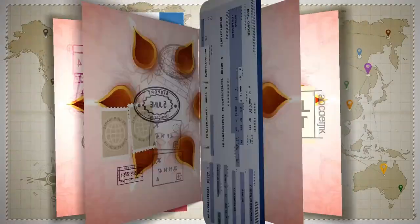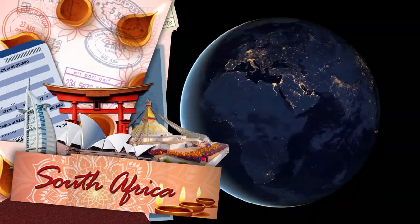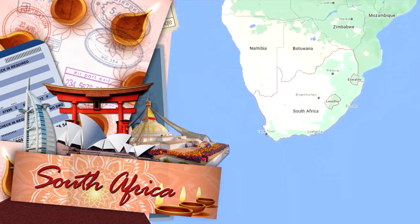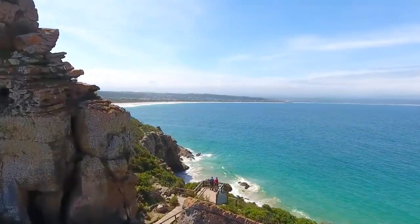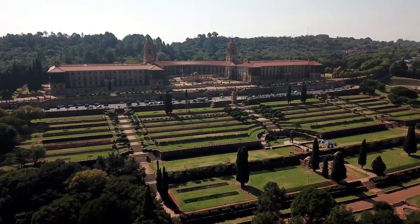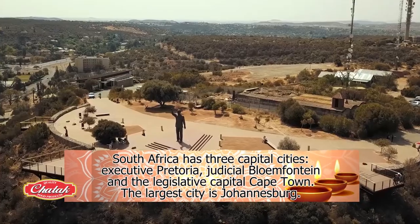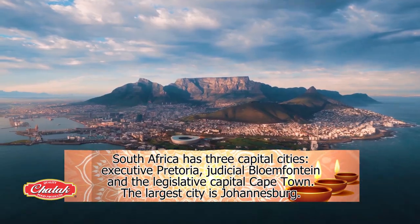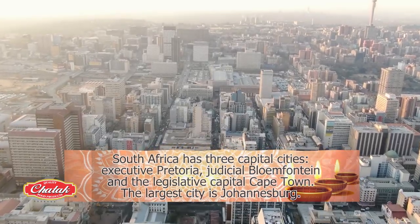After exploring Southeast Asia, let's go to the southern tip of the African continent and visit South Africa. South Africa has three capital cities: the executive capital is Pretoria, the judicial is Bloemfontein, and the legislative capital is Cape Town. The largest city is Johannesburg.